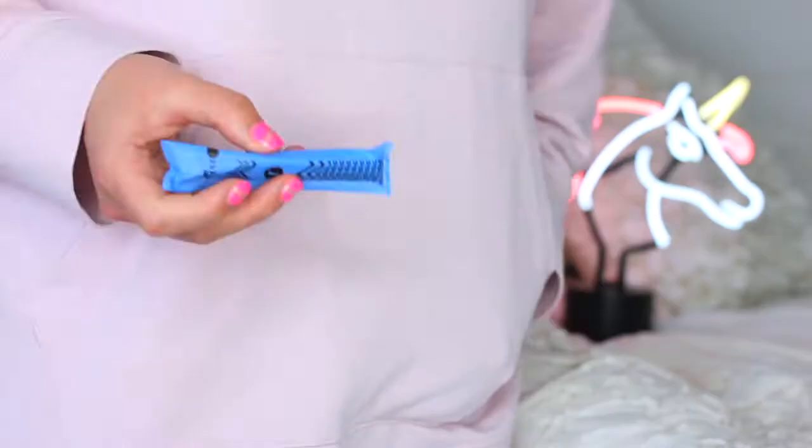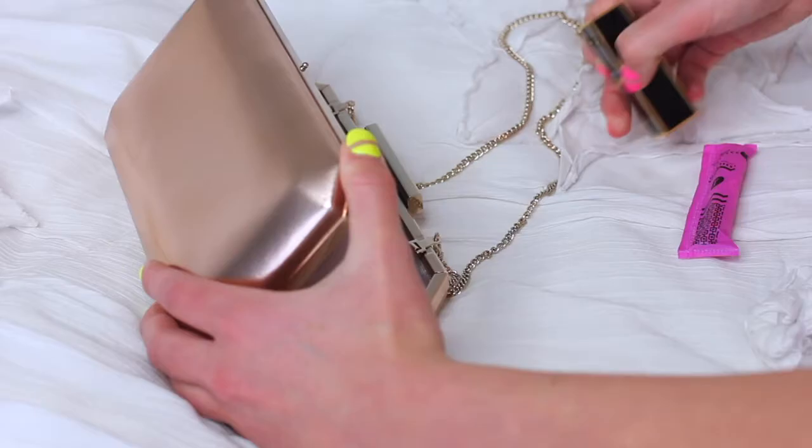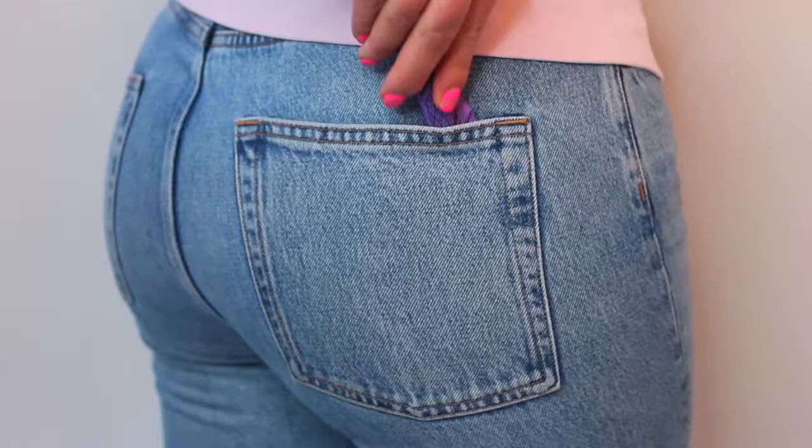This is the U by Kotex Click tampon. It's pocket-sized, gives powerful protection, and is super discreet. It's almost like it's not even here, or here, or here. Really anywhere.